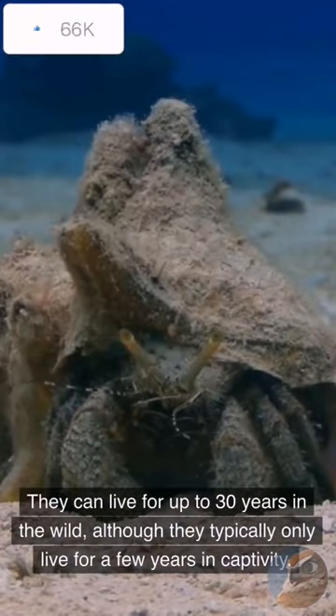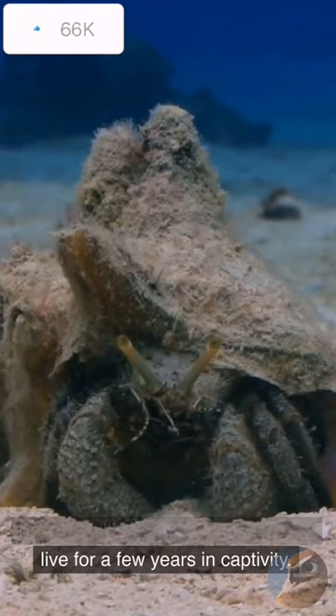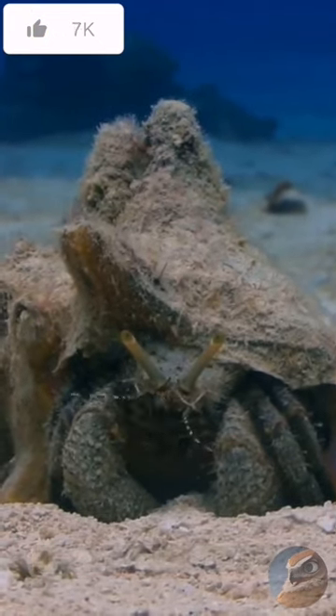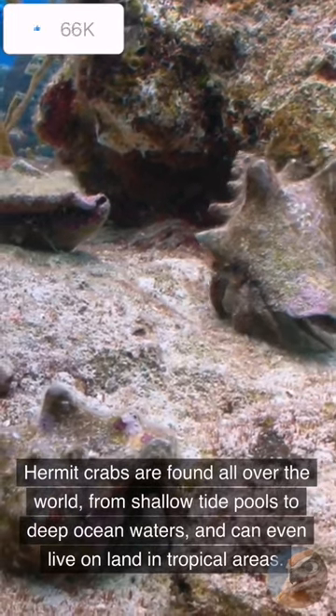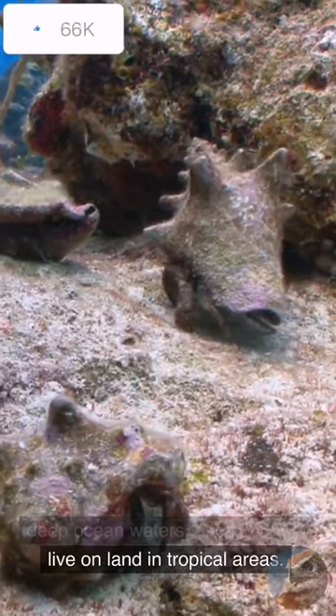They can live for up to 30 years in the wild, although they typically only live for a few years in captivity. Hermit crabs are found all over the world, from shallow tide pools to deep ocean waters, and can even live on land in tropical areas.